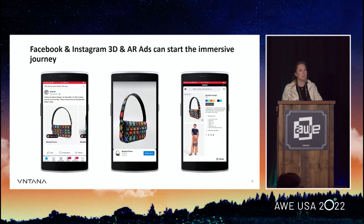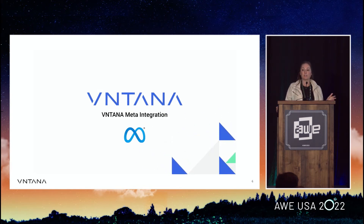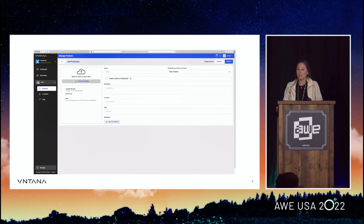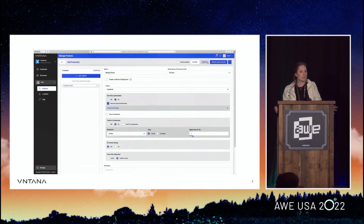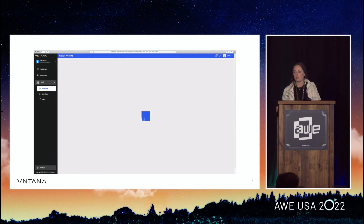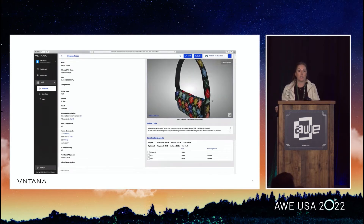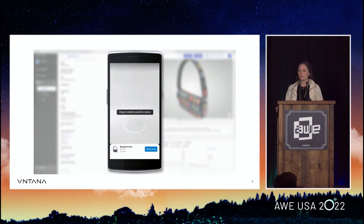Facebook and Instagram are starting to experiment with 3D and AR ads. They released Spark AR a while ago for custom experiences. They actually gave us early access to their ad API, and we've been able to fully automate the creation of 3D and AR ads — this isn't fully available yet, they're testing it with certain brands. It's as easy as uploading a design file to Ventana, choosing Facebook settings to ensure it's under 100,000 polys, 1K textures, and hitting publish to Meta catalog. So a social media manager can create a 3D AR ad the way they create a 2D ad today.